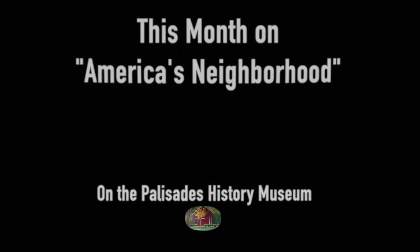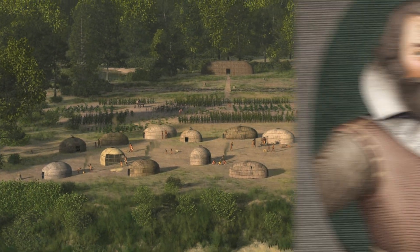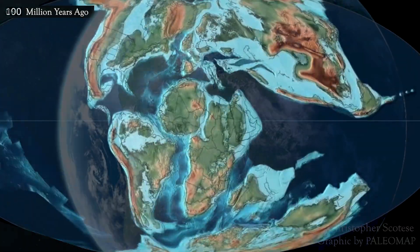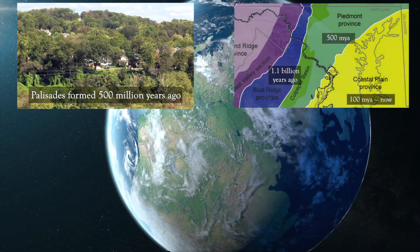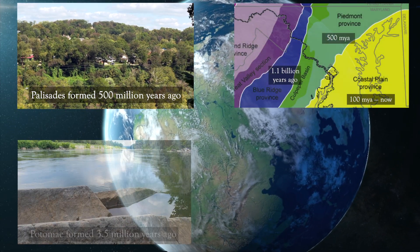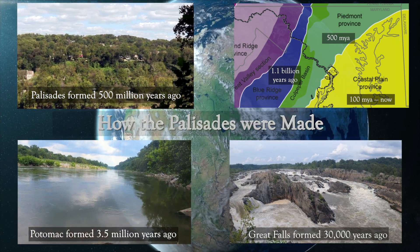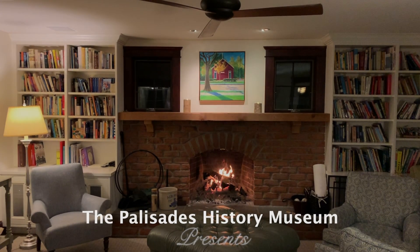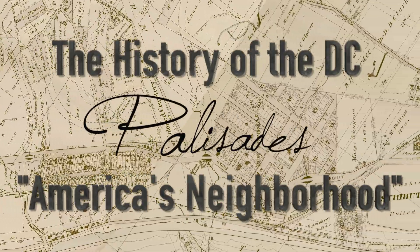In the first episode of America's Neighborhood, we discussed the origin of the word Potomac, tracing it back to Native Americans and maps drawn up by Captain John Smith in the 1600s. Today, we look back a half-billion years to investigate the geological formation of the lands known as the Palisades, along with the DC area's age and development, modern changes like the Potomac River, and new features like Great Falls. It's all part of the latest chapter in the history of the DC Palisades — the story of America's Neighborhood.